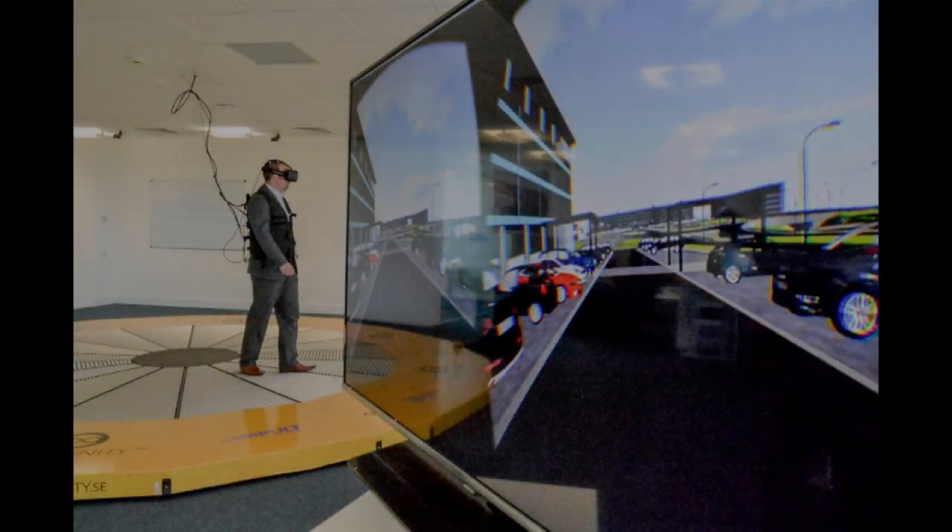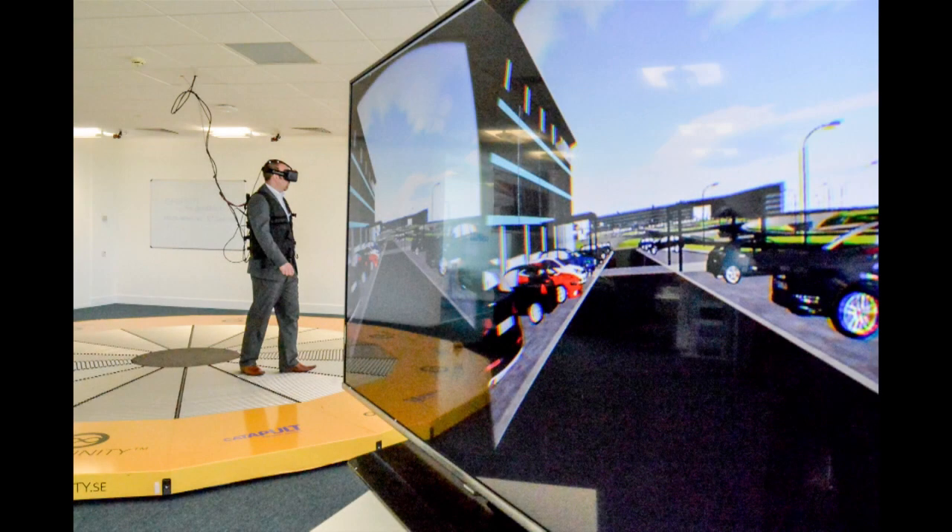A unique virtual reality laboratory has been set up to design, test and develop the transport technology of the future. It's been put in place by the Transport Systems Catapult and will support academic research and business growth in this area. Graham Fletcher is Programme Director for Computer Modelling and Visualisation at the site.